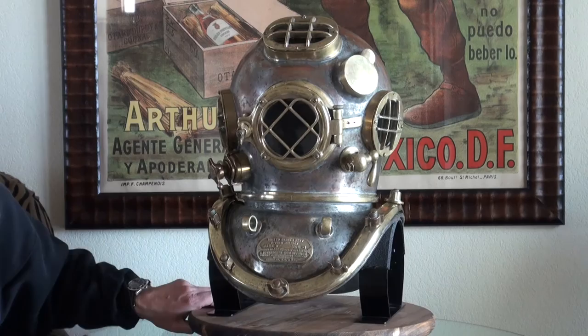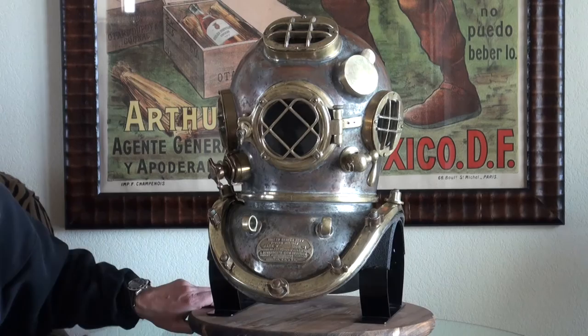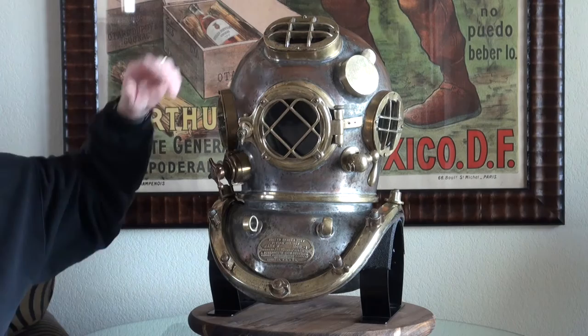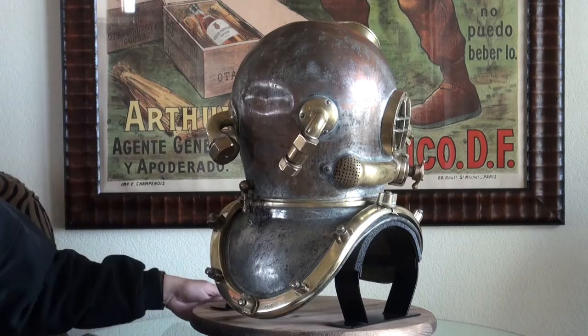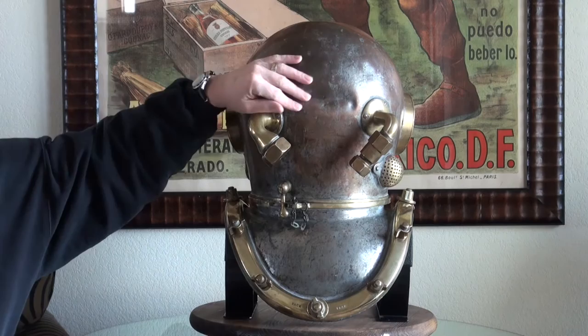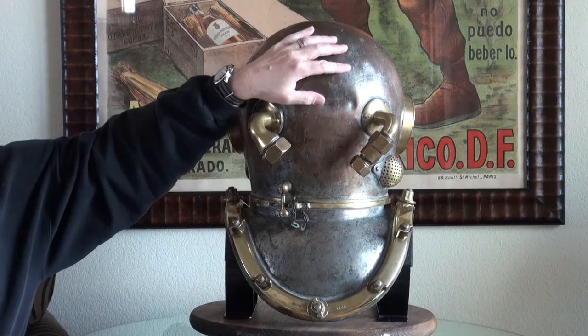This helmet was clearly used. The top window is pushed in just a little bit — obviously during a dive it got close to something. Swinging it around to the back, there's a dent at back center, and we also have a dent at the very top at the 12 o'clock position. Neither of these dents go through the copper body, and as a display piece viewed from the front, both are not really visible — but we certainly wanted to mention them.